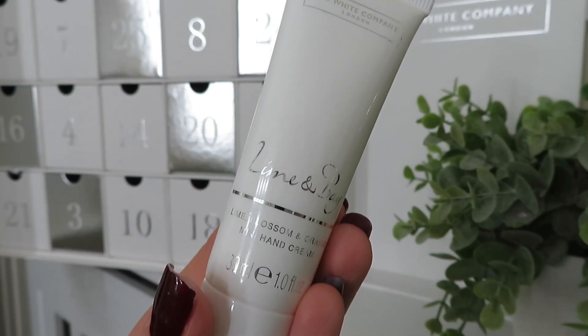In number twenty-one we've got a new scent — Lime and Bay — and it's a mini hand cream with lime blossom and orange. You can really smell the lime — it's a very, very refreshing, citrusy scent. The website says: a perfect Mediterranean garden captured in a scent, with zesty lime and pink grapefruit, pretty orange blossom and vibrant bay leaf. It's richly hydrating too, which I love for winter — very excited to use this one.